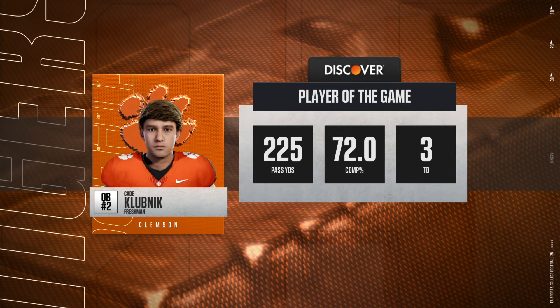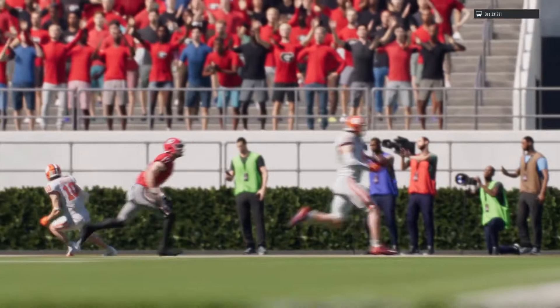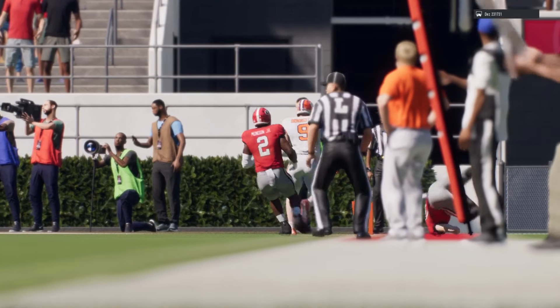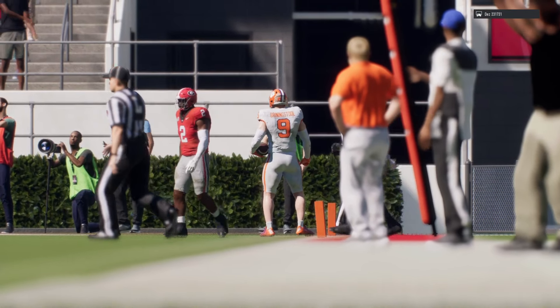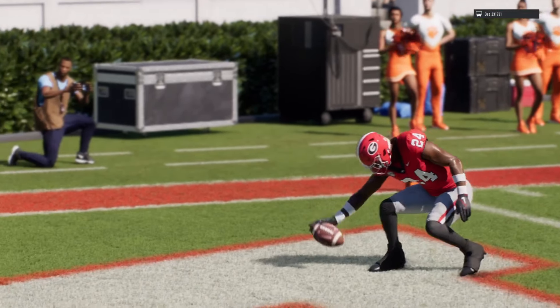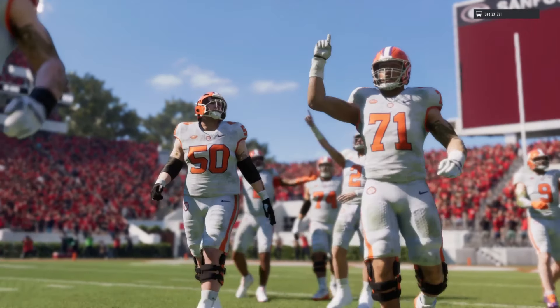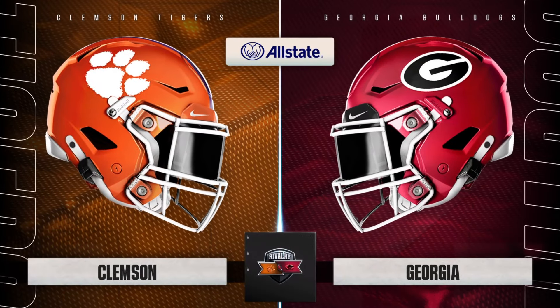And that is going to wrap it up — we enjoyed this one here. With Kirk Herbstreit, I'm Chris Fowler, and this has been another presentation of EA Sports College Football. We'll see you next time.